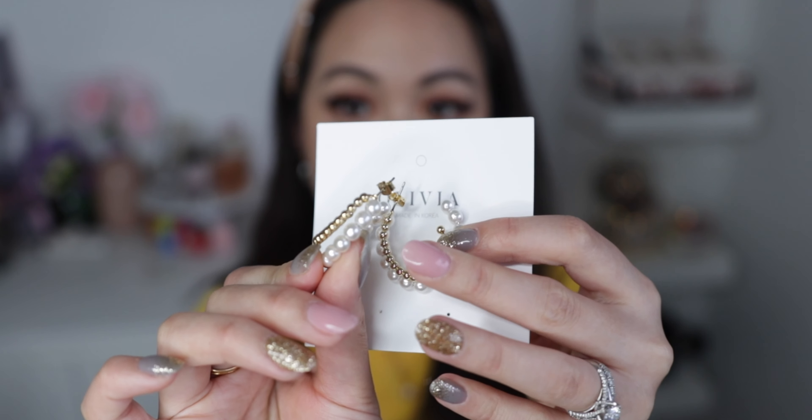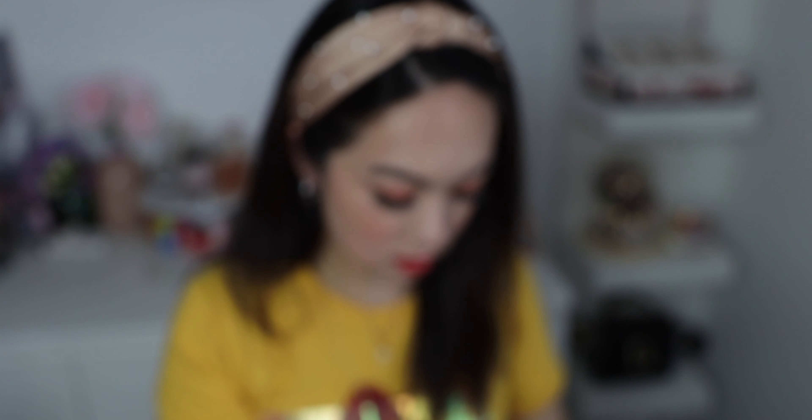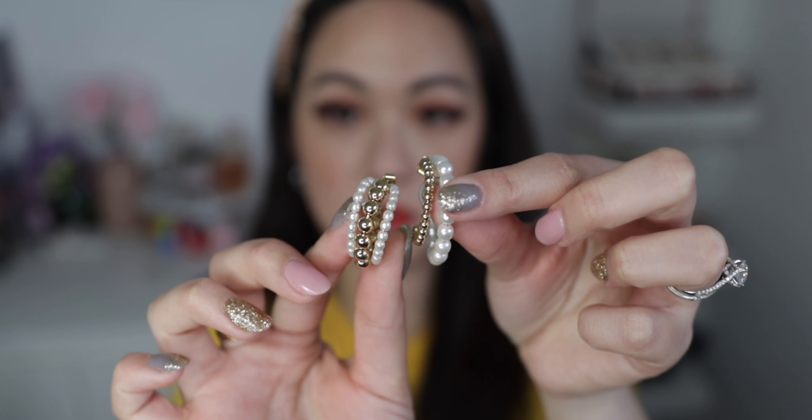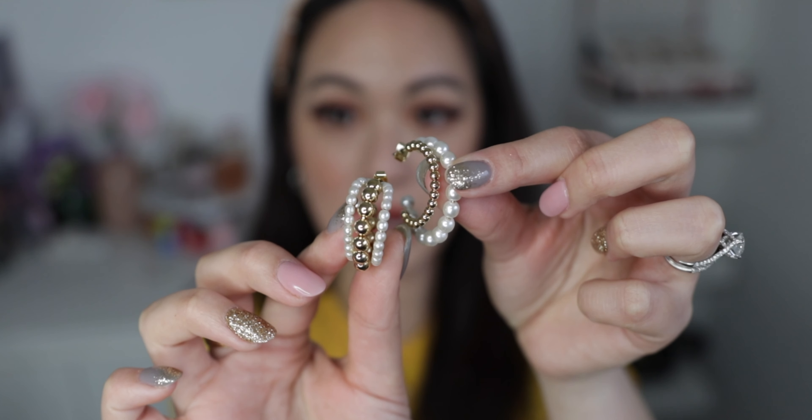Then I have another one which is very similar and it's called the Alani earring, which is also a hoop earring but this one has two hoops rather than one. As you can see it has a pearl and gold bead as well. The Alani one is actually smaller than the Jada one. Shelby is definitely much smaller than Alani but I like them both — they are so cute. I could probably wear them both at the same time, one small one big.